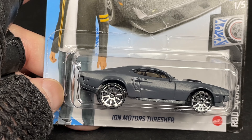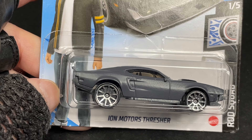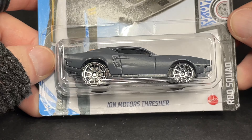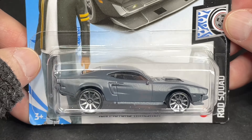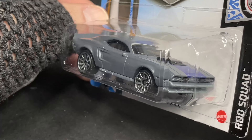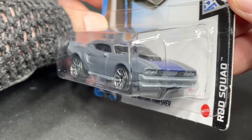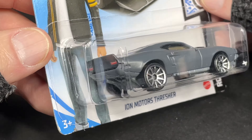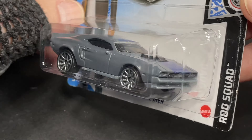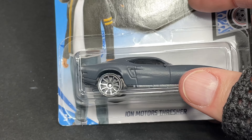And here is the Ion Motors Thresher. This one is also from the Netflix series — the Ion Motors Thresher. It looks like a muscle car. It looks like a combo of different cars. Tell me which ones you think — let me know what do you think this car looks like from the back, and which muscle car does it look like from the front?